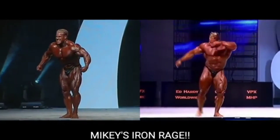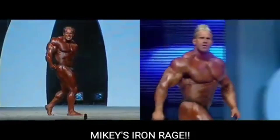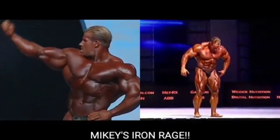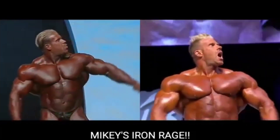Now, 2007 Jay Cutler — I don't know what happened to him in 2007, he totally came in off. Victor Martinez should have won the Mr. Olympia in 2007, but I digress because bodybuilding politics really suck.